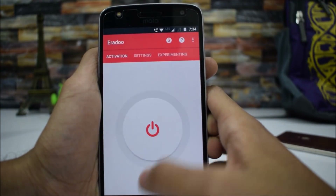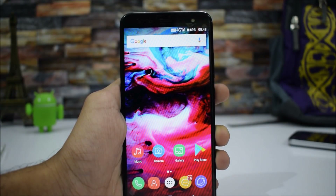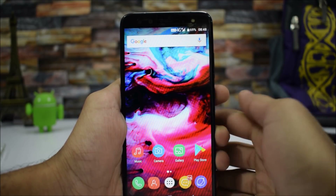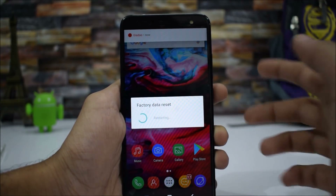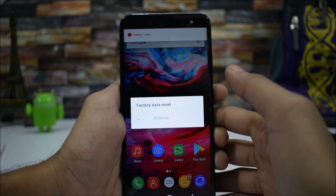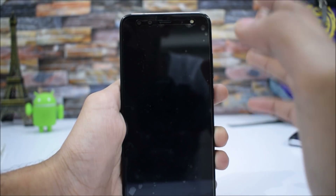Now let's see what happens if I trigger the SMS. I'm sending 'TechTroider' to this smartphone. See — factory data reset! There we are — it will format all your data just by that SMS trigger.